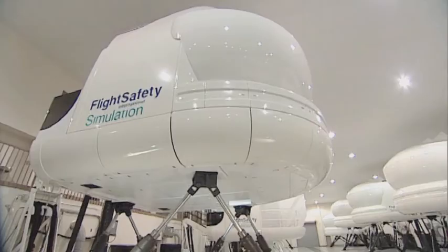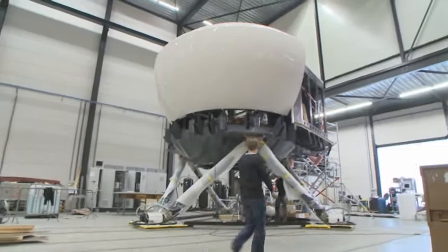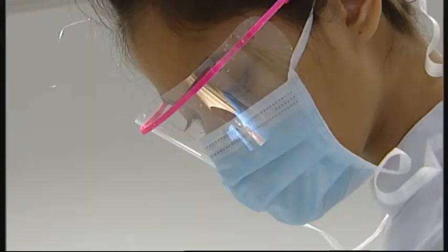What has dentistry to do with flying? For decades, pilots have been trained in sophisticated, extremely realistic flight simulators.